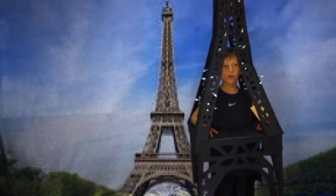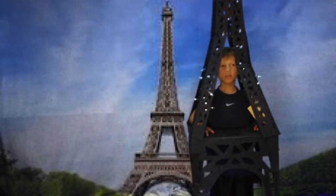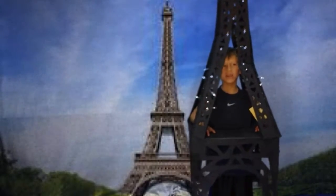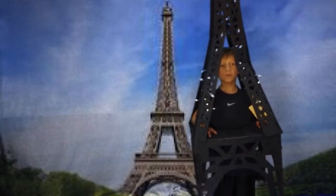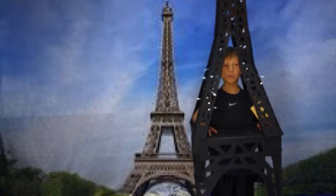I was the tallest structure in the world from 1889 to 1930 and was one of the first structures to have passenger elevators. Did you know that I was supposed to be a temporary structure? I was not supposed to stand for more than 20 years.